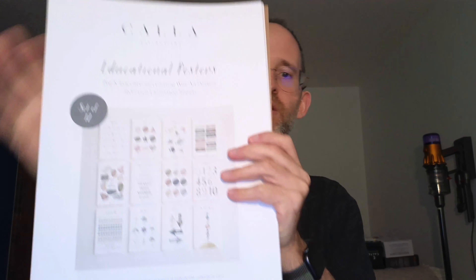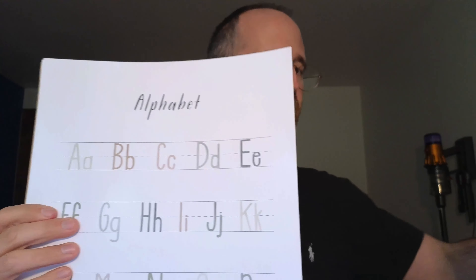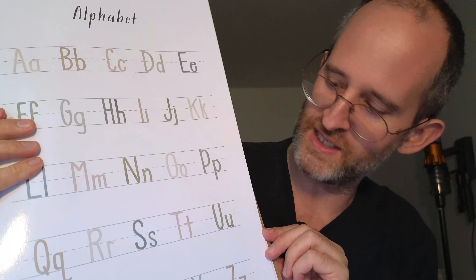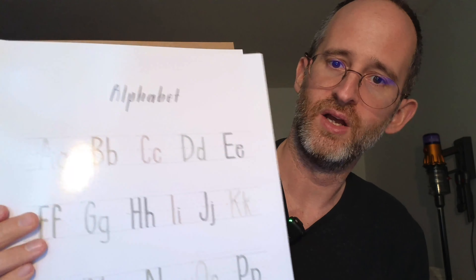Take the plastic off so we can actually open this up and take a look at what's inside the box. Here's one right here showing you all the different letters — that's pretty cool — the uppercase and the lowercase. These are all laminated and really nice.